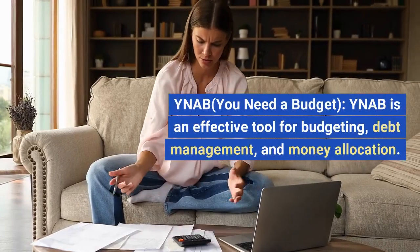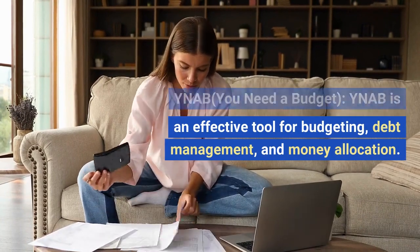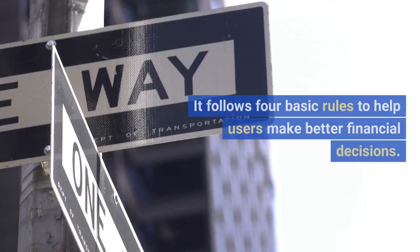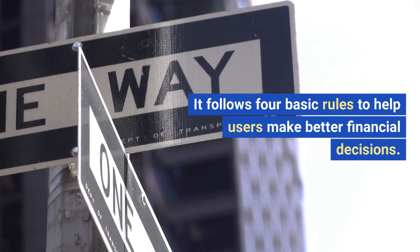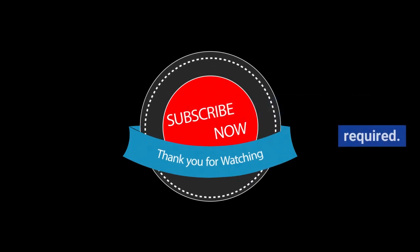YNAB — You Need a Budget. YNAB is an effective tool for budgeting, debt management, and money allocation. It follows four basic rules to help users make better financial decisions. After a free trial, a subscription is required.